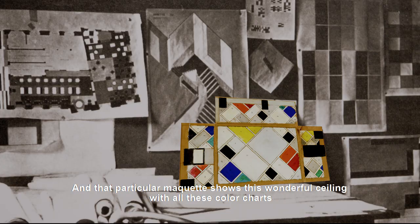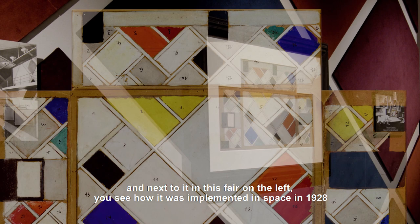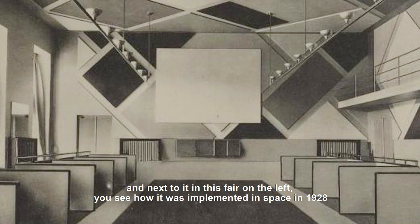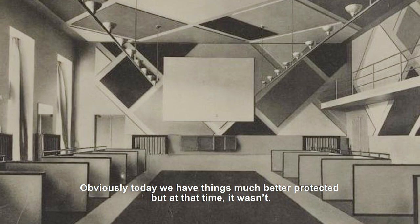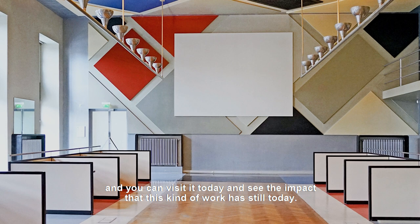That particular maquette shows this wonderful ceiling with all these color charts, and next to it in this fair, on the left, you will see the space as it was implemented in 1928, which was unfortunately later destroyed. Obviously today we have things much better protected, but at that time it wasn't. However, the reconstruction that was done is pretty good and you can visit it today and see the impact that this kind of work still has.